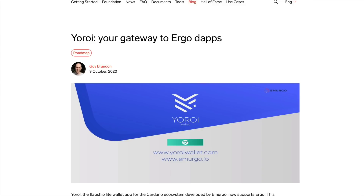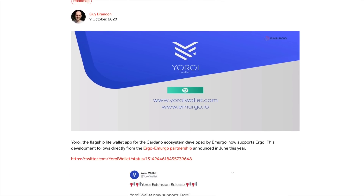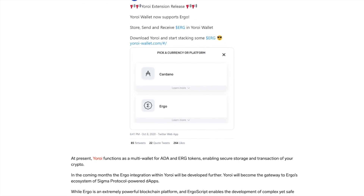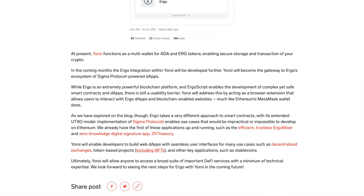Ergo is now integrated into the Yoroi wallet — this is really incredible to see. Back in June of this year, Ergo and Emurgo announced a partnership, so it's really incredible to see the progress they're making with this integration. Yoroi is essentially taking the first steps to become a multi-asset wallet, as we're going to see dApps, native assets, and a whole bunch of different tokens being built on Cardano.